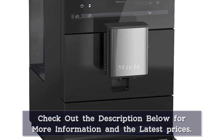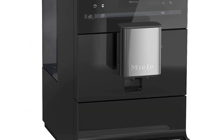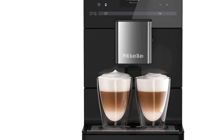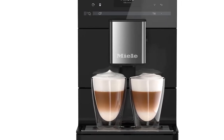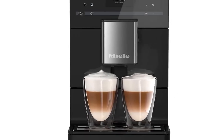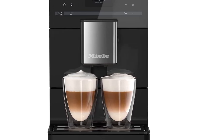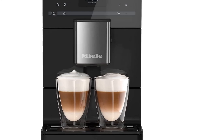The downside, however, is the amount of cleaning required. This is one needy device, with a drip tray, tray cover, coffee grounds container, and water container that all have to be washed regularly. Also, the manual suggests cleaning out the brew unit and main dispenser about once a week.